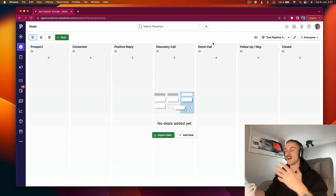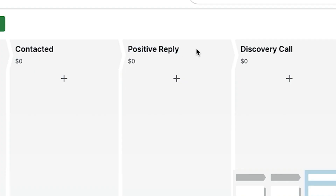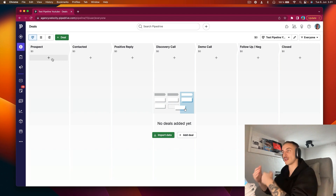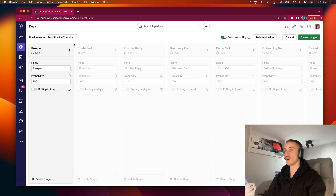Of course, you can customize it to your own needs — you can have fewer stages. For example, when I'm doing outbound for myself or for my clients, I always like to start from a positive reply. So if I have 10,000, 5,000, or 3,000 leads, I just upload them to the sending tool I'm using, and then when I get a positive reply, that's when I put them in the CRM. But if you have around 50 different prospects, you could already start them from the prospect stage. It needs to be customized to your own needs.